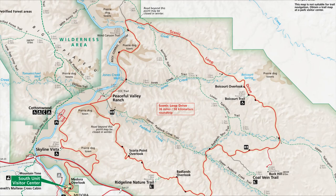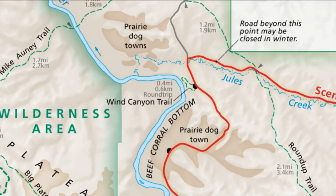We got another chance to see the Little Moe, but this time from up above, when we took the Wind Canyon Trail — another long one at 0.4 miles. We're getting tired at this point.